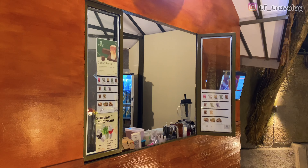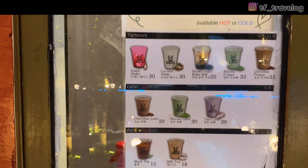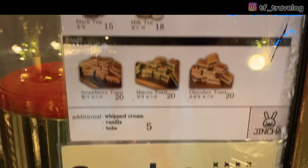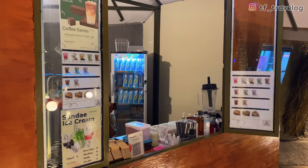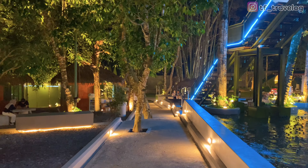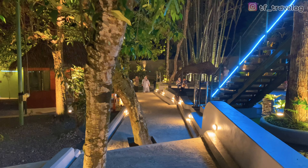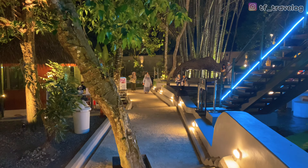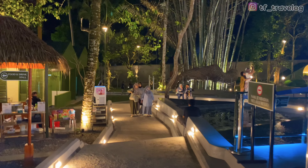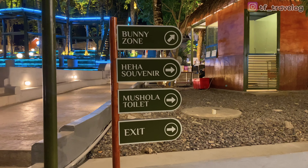Di dekat sini juga ada coffee shop-nya Travelers. Di sini banyak disediakan minuman-minuman coffee dan juga non-coffee, ada susu juga, dan selain itu juga ada sundae es krim. Kita udah muter lagi jalan ke arah depan. Di area sini ada fasilitas lainnya juga.